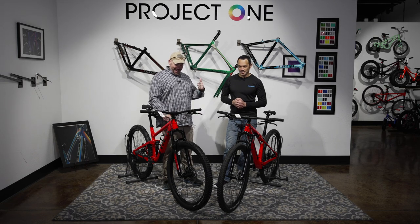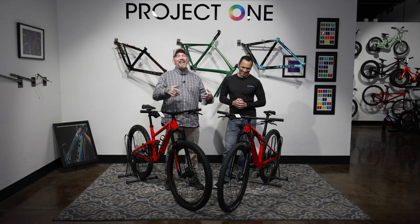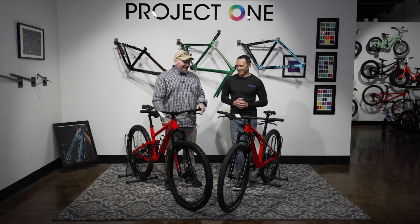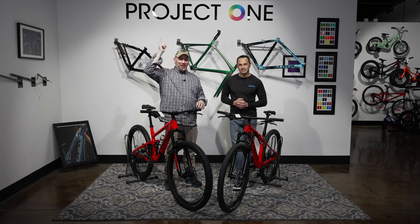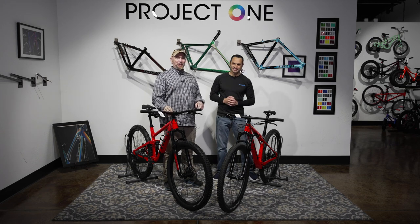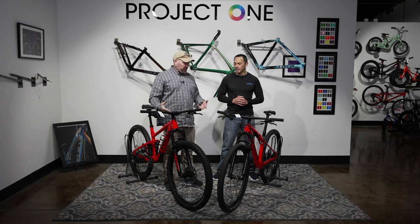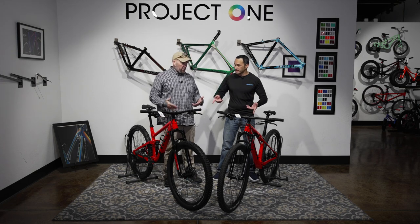No knock block on that one — yay! There is a knock block on this one. By the time you've seen this, I will have released the knock block deletion video — I was so excited by that. I hope you guys had a chance to watch it; I'll leave the card up top. As we move back, we have cables that are internally routed using Trek's proprietary Control Freak routing internally. It works, it gets the job done.